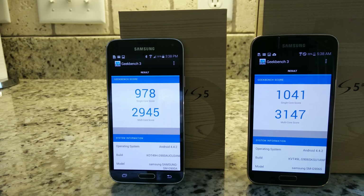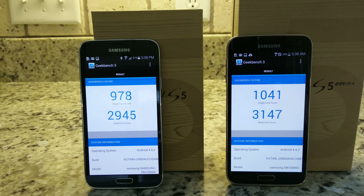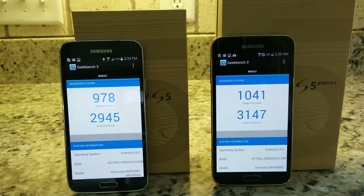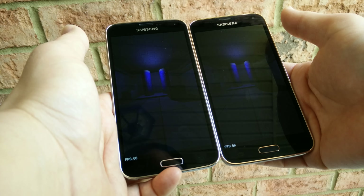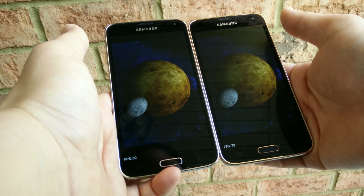Next up, we're going to look at Geekbench 3. As you can see, 2945 here on the Snapdragon 801, 3147 on the Snapdragon 805. I ran it a couple of different times and they are pretty consistent on the scores — slightly higher on the 805. That seems to be the theme across all the benchmarks; we're just seeing some incremental increases in performance.